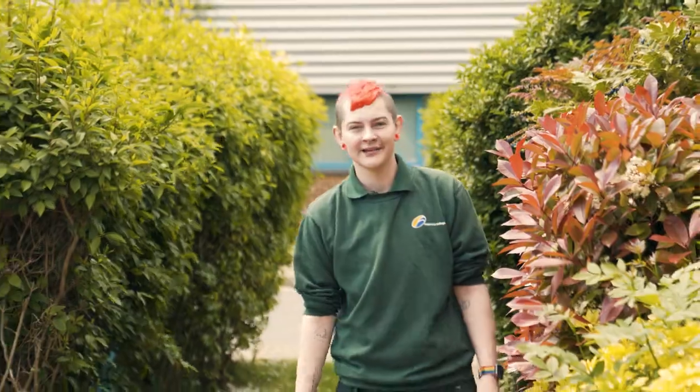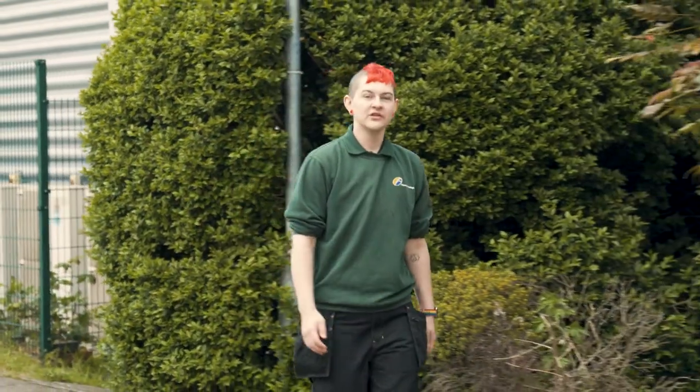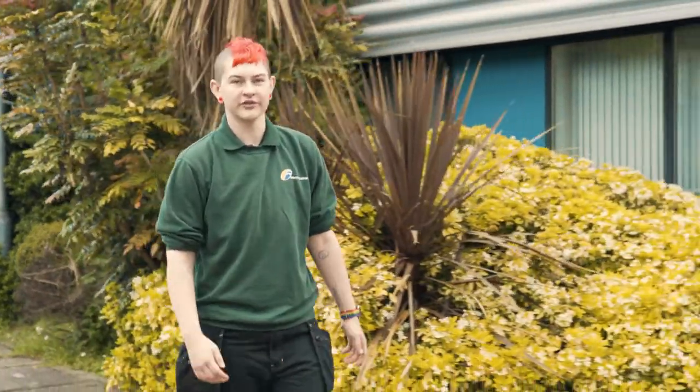There's loads of support available at Aldershot College. The additional learning support team can help with anything from coursework to extra time in exams. You'll also have access to learner services, so if you need to speak to a counsellor or the health and wellbeing advisor, simply book an appointment online and they'll come and speak to you on site.